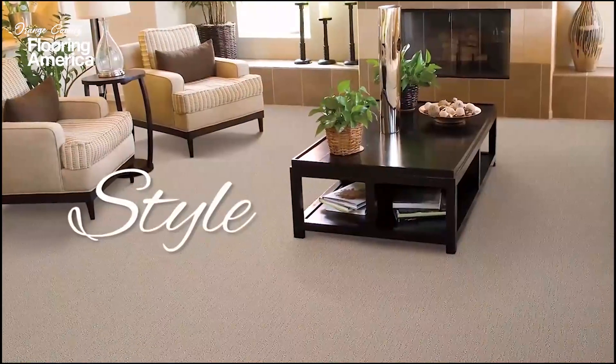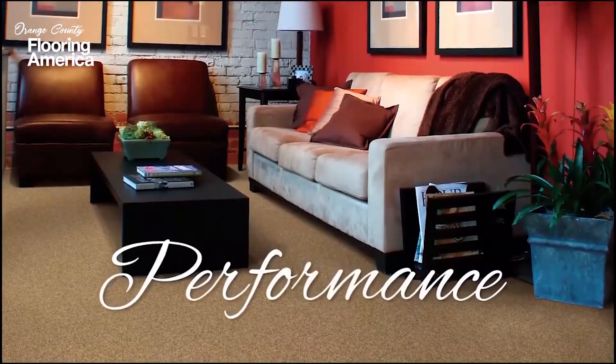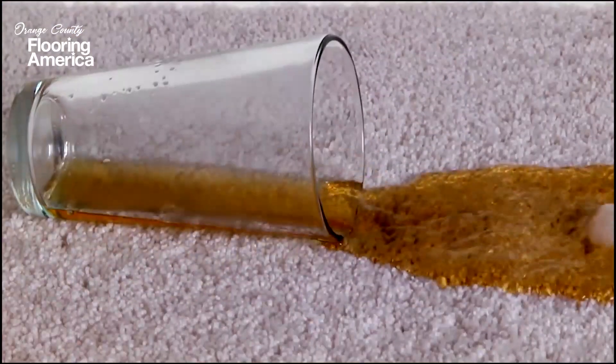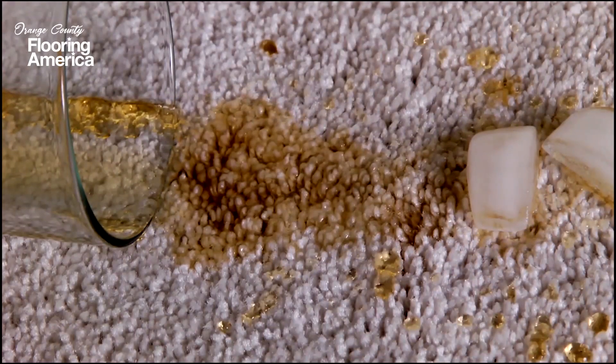Because we understand that accidents happen, but with Resista, there's no need to worry. In addition to style and comfort, Resista offers exceptional performance you won't get from other carpet. When you spill on most carpet, the liquid is absorbed by individual fibers, and that allows stains to form and set.